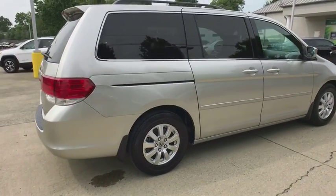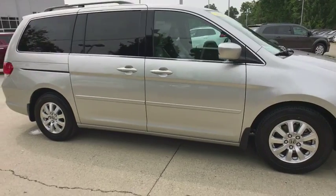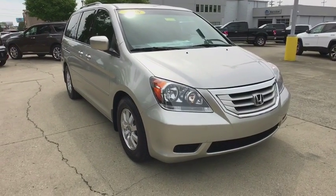A 2008 Honda Odyssey. The Honda Odyssey is a showcase of distinguished style, captivating technology, and advanced safety features — a must for all families. Here are some of this vehicle's great options.